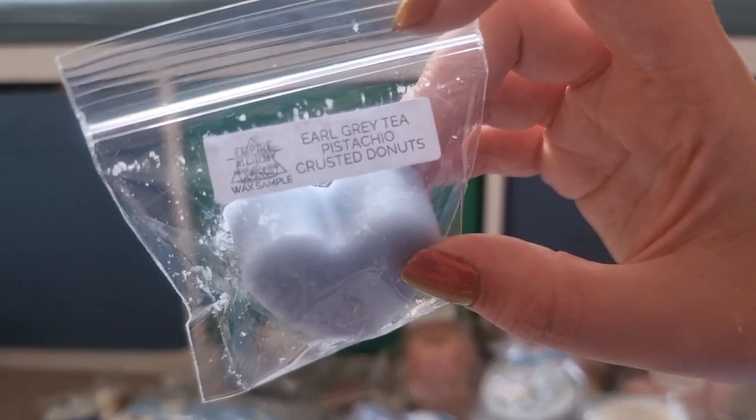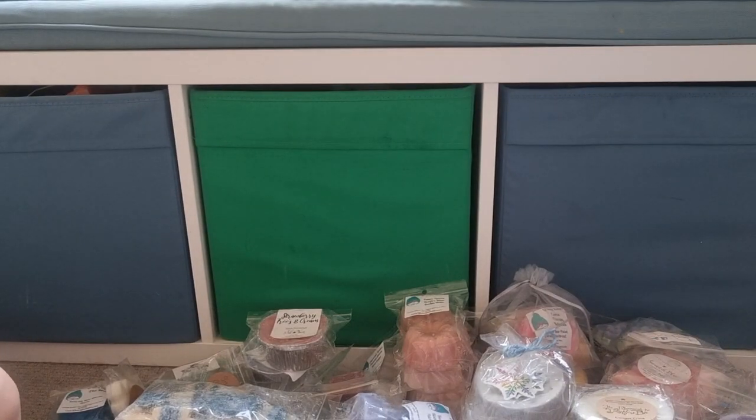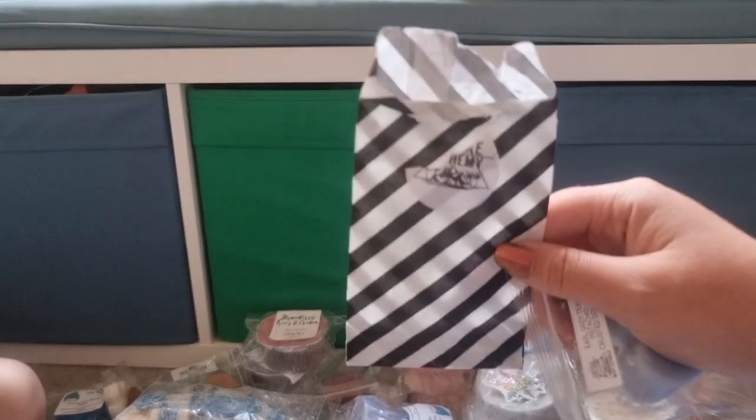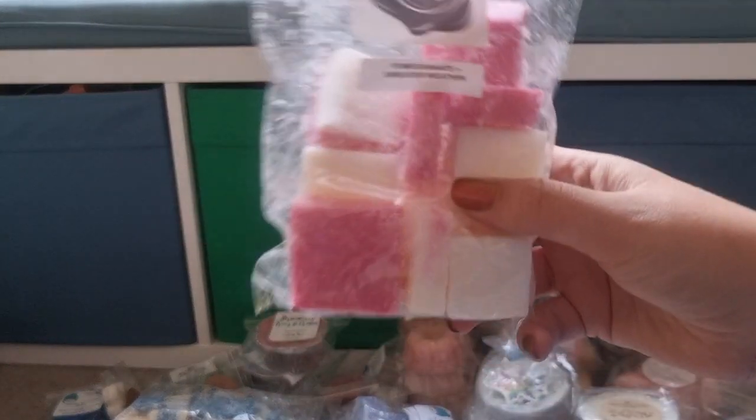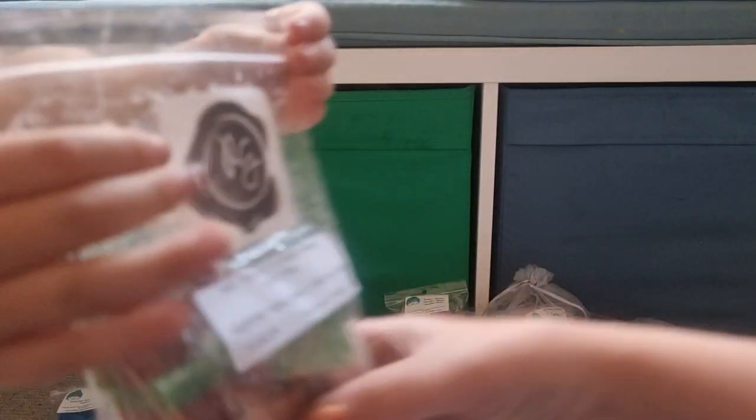Empire Alchemy Earl Grey Tea, Pistachio Crush Donuts — her samples come in this cute little bag, I opened it last time I went through these but still cute. Pomegranate and Sweater Weather from Rose Girls — I love her Sweater Weather so I thought that would probably be good.